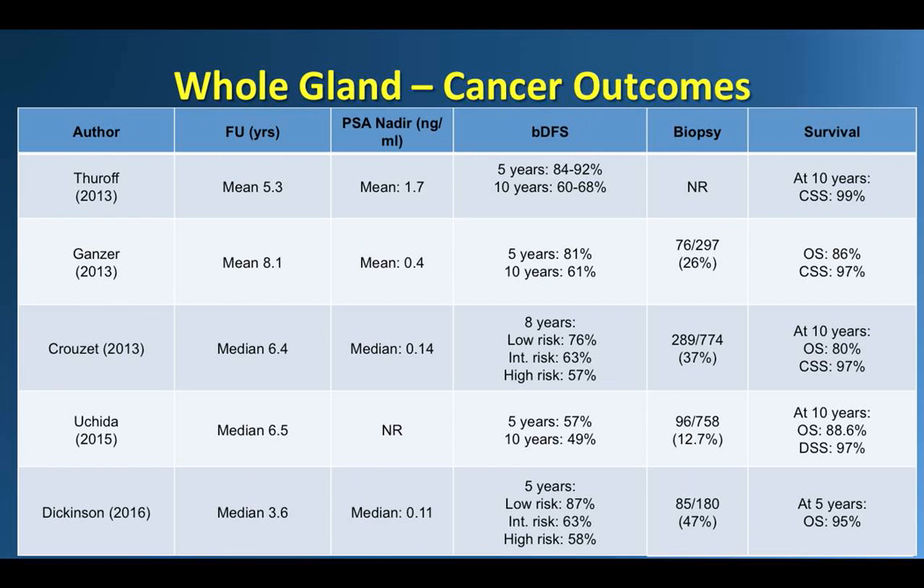Oncologic efficacy is measured with post-treatment biopsies, biochemical recurrence, the need for salvage intervention, and survival. The definition of biochemical disease-free survival was based on the Phoenix criteria for most reports. Regarding biopsy, there was wide variation in the number of patients undergoing post-treatment biopsy, ranging from 32% in the Dickinson study up to 83% in the Uchida series. The rate of positive biopsies in these five series ranged from 13 to 47%.